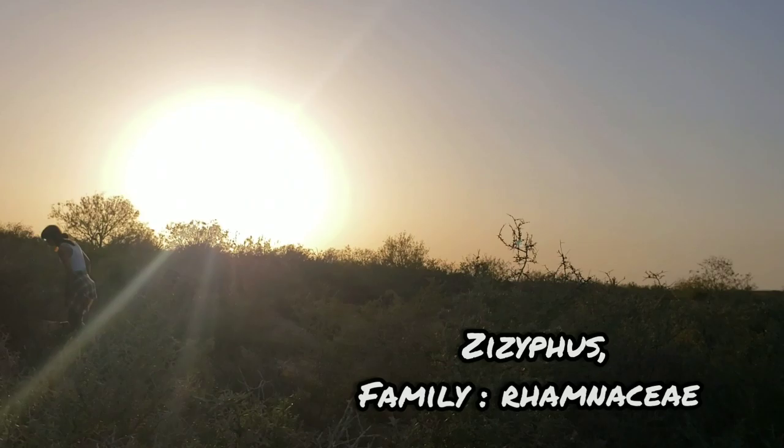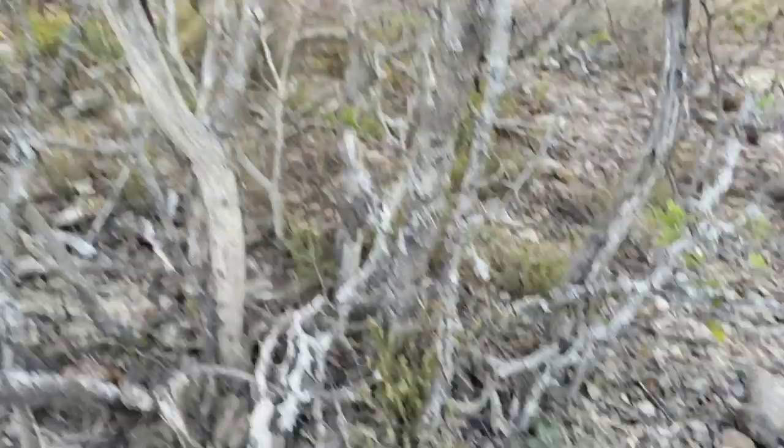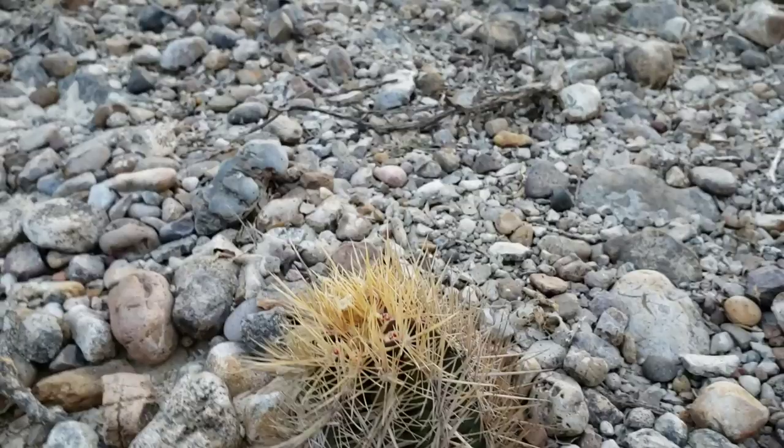Here's a species of Coryphantha. And then, of course, you have this whole understory of everything from peyote to Coryphantha to a phyllo cactus over here — basically an under-canopy of all these different small cacti growing here.